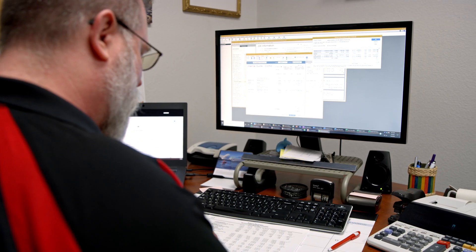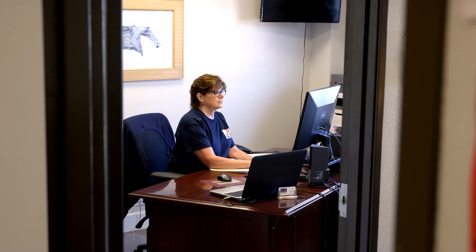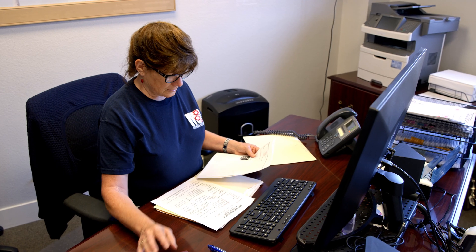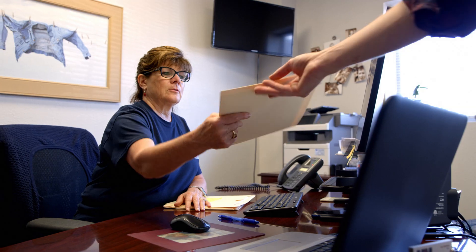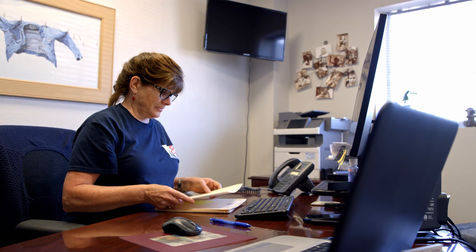User permissions keep QuickBooks secure and it also helps to segregate the different job functions we have. We're able to give our non-finance employees — such as our front desk, our dispatch, our operations team — access to be able to work on jobs and to do the non-finance portions of our company.